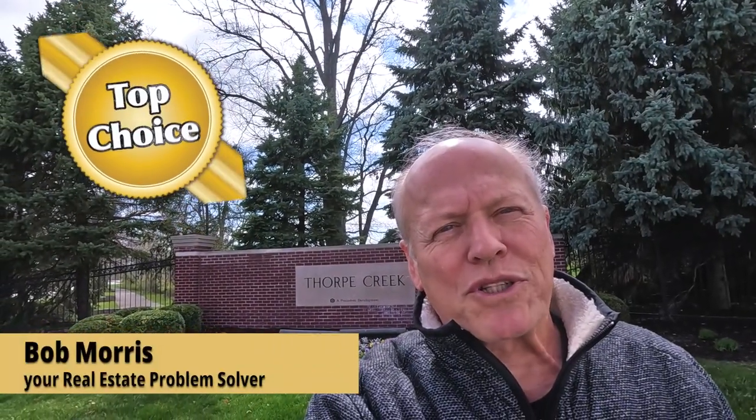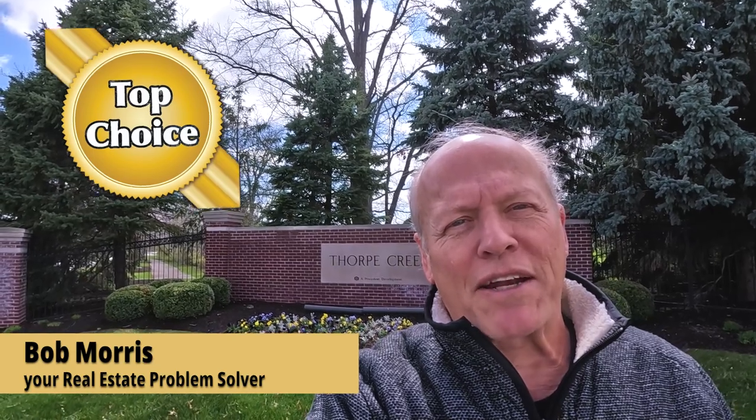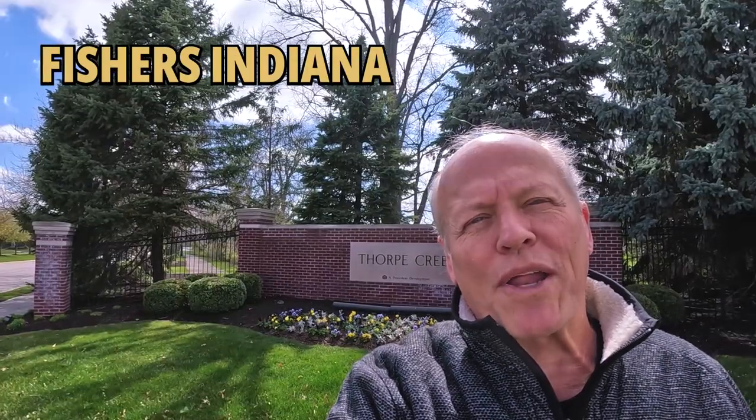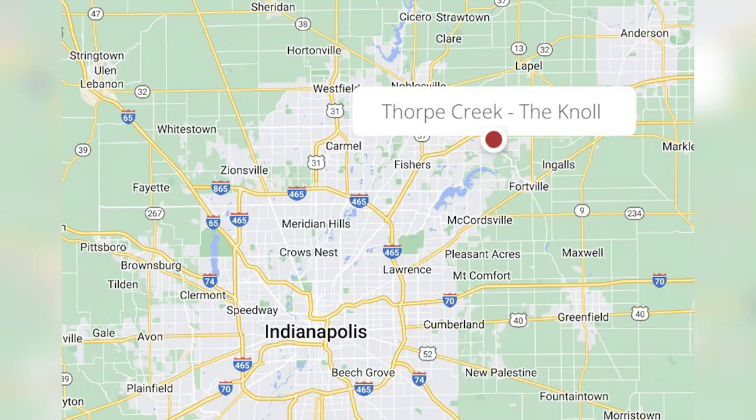Hi, I'm Bob with Top Choice Real Estate and the Living in Indiana team, giving you the word on the street talking Indiana real estate. If you're asking should you move to Fishers, Indiana or the greater Indianapolis area, well first things first, you might want to take a look at this great home by Fisher Homes here at the Knoll at Thorpe Creek.